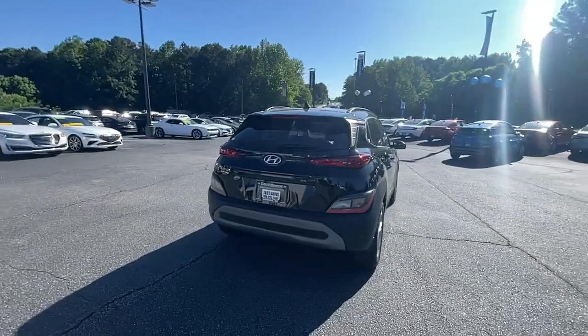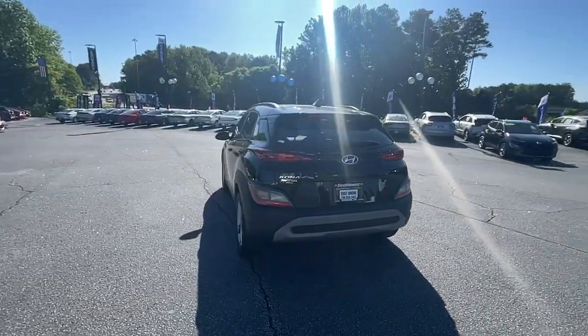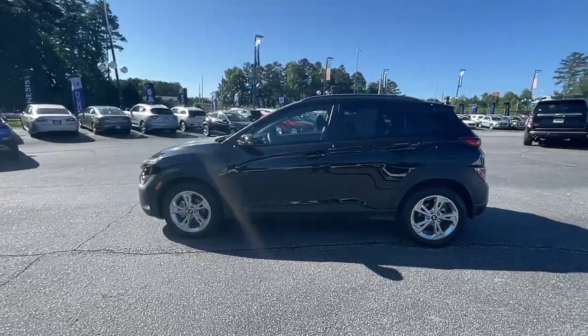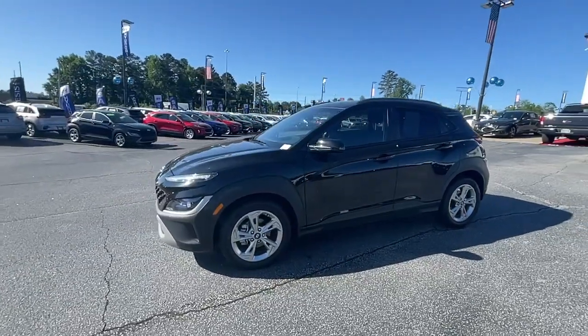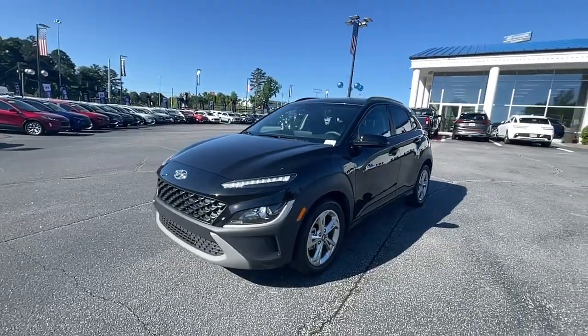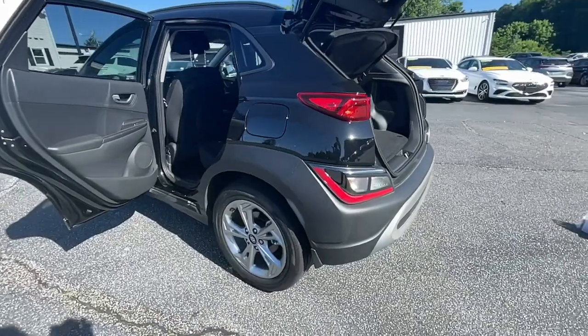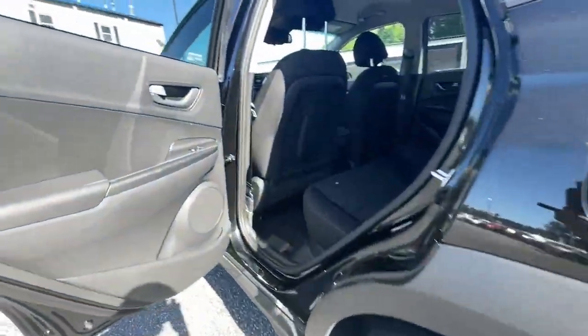Here's a Hyundai Kona, the connected and versatile SUV that brings a fresh sense of adventure to every outing. You'll love the advanced safety features and easy-to-use touchscreen infotainment this right-sized subcompact crossover offers, not to mention its comfortable cabin and agile ride. The following are some of this vehicle's highlighted options.